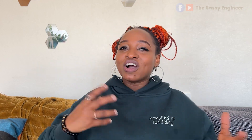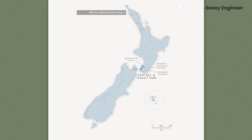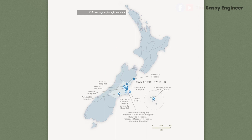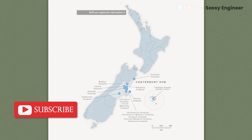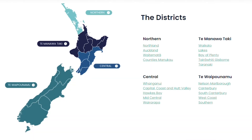These two work hand in hand. The map of the old DHBs, from Northland down to Southland, had all 20 collapsed into four regional divisions from July 1st. The regions are Northland, Te Manawa Taki (the Midland region), Central, and Te Waipounamu — which means South Island in Māori.